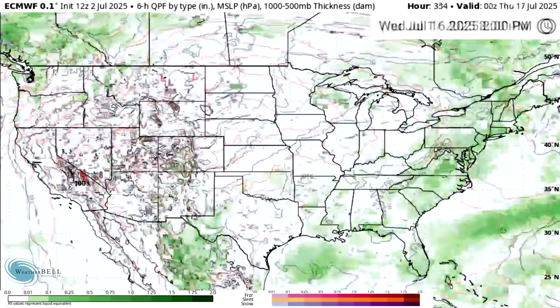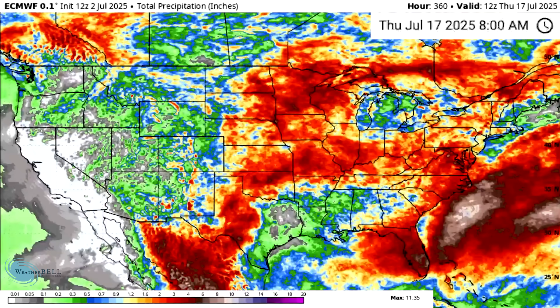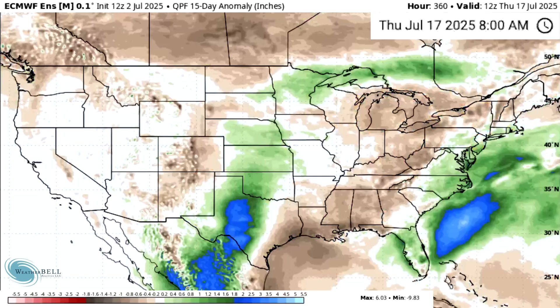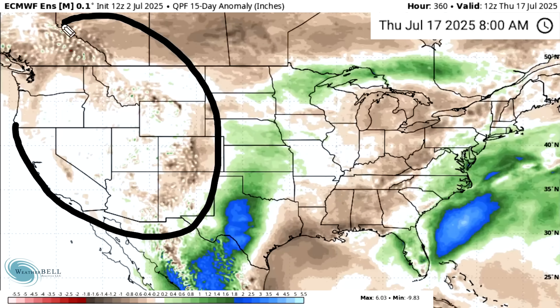Wednesday the 16th and Thursday the 17th continue to show eastern seaboard activity. Looking at total precipitation, because of everything we've covered, the north central and the southeast are really the highlight areas for above-average precipitation. When we look at the anomalies, the central states and east coast are wetter, with a little drier in between and a little drier toward the west, although this is very close to normal for the west.